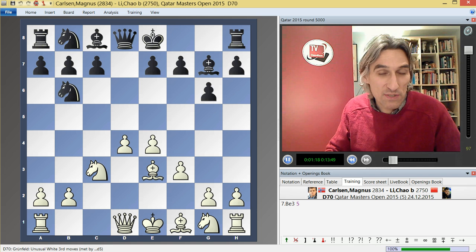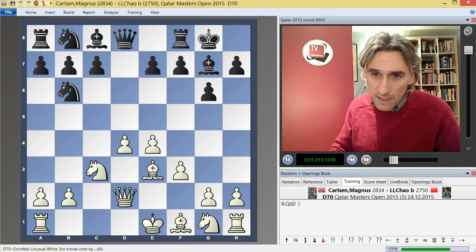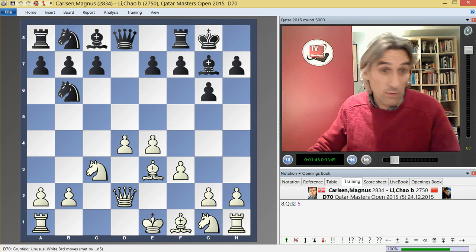As white has a space advantage, that should be favourable for white because black is more cramped. Black still has pressure against white's centre, but generally this variation has a pretty good reputation for white, although it's very double-edged. You might recall that this line was featured in the Anand-Gelfand match in 2012, where Gelfand played e5 and they reached a very sharp position after h4 and so on.